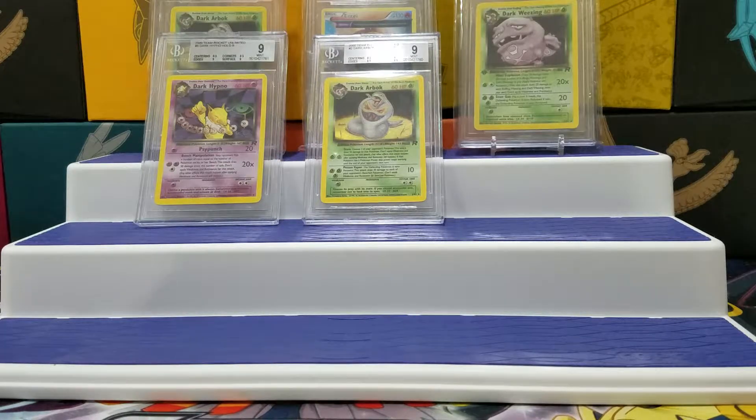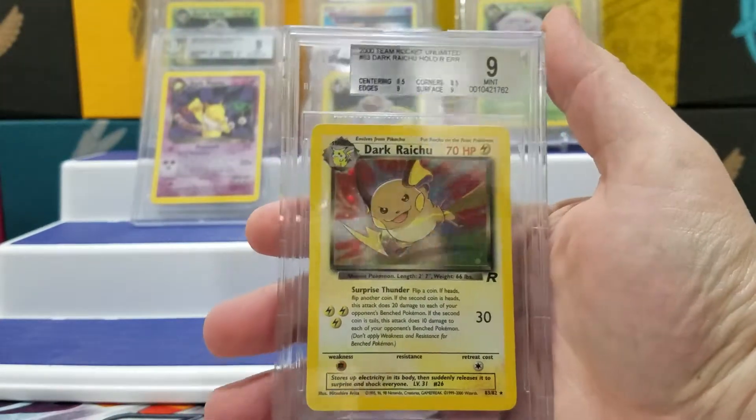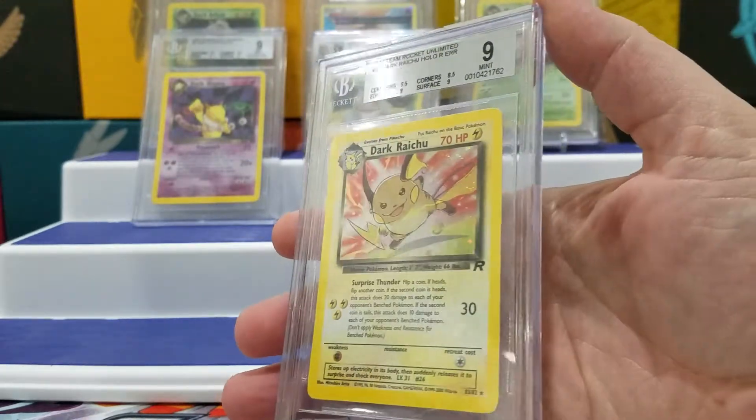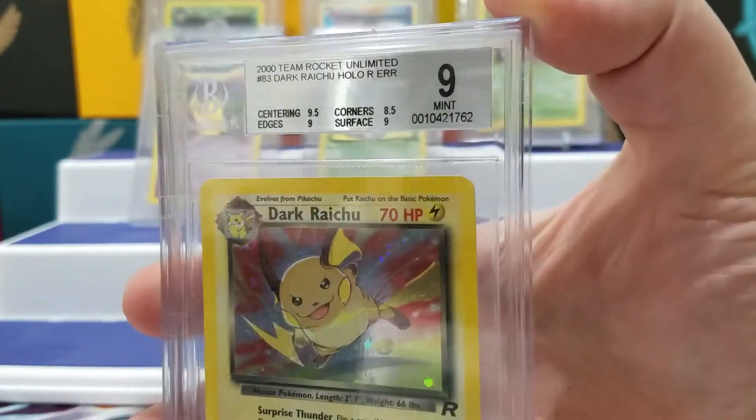This one I was really hoping for a better grade — the Dark Raichu. But still, cool cards. So I'm going to keep this one.